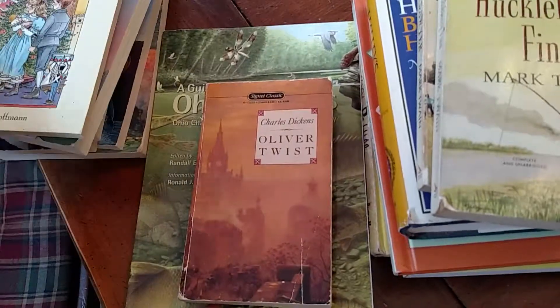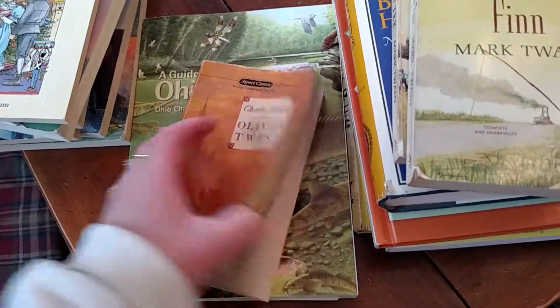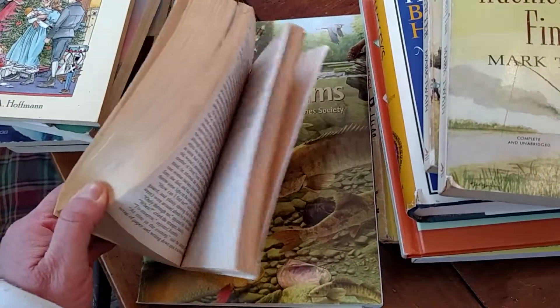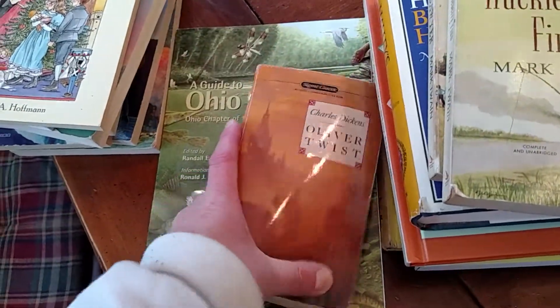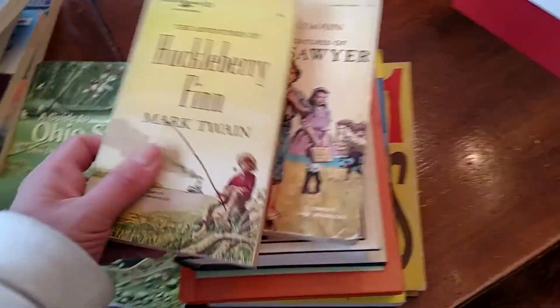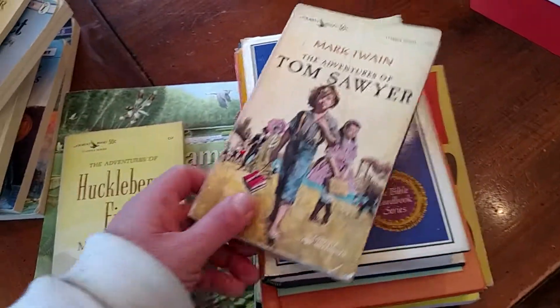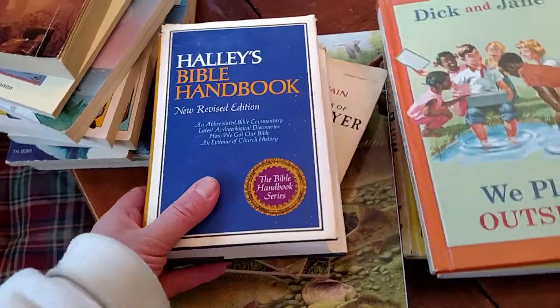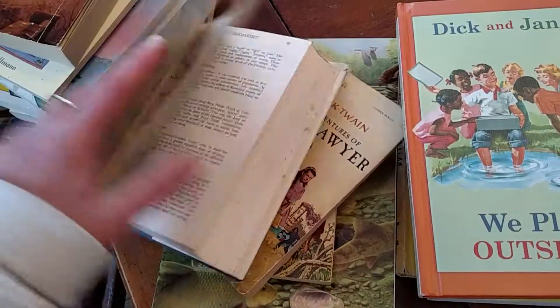Oliver Twist — it's really big; I don't know if anybody's going to read this. I think I actually have an abridged version that one of my boys read. I'll get to this soon. Huckleberry Finn and Tom Sawyer.